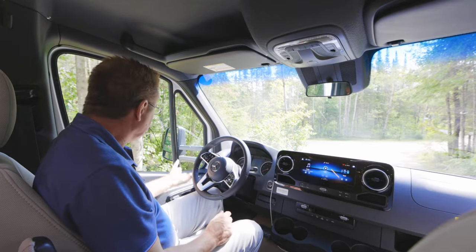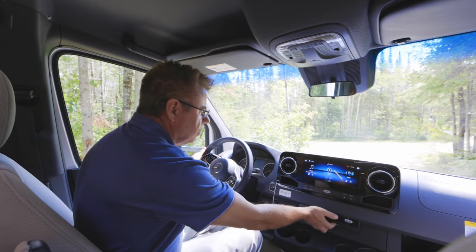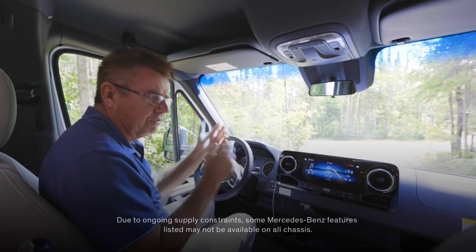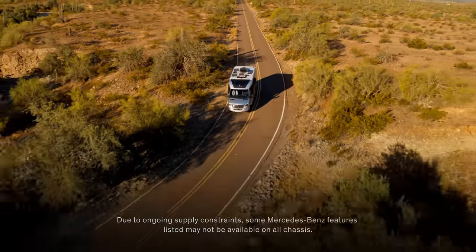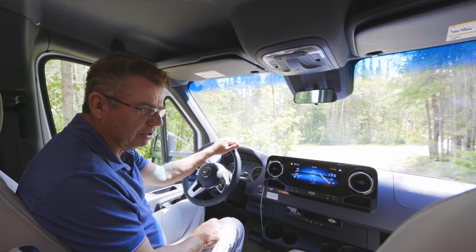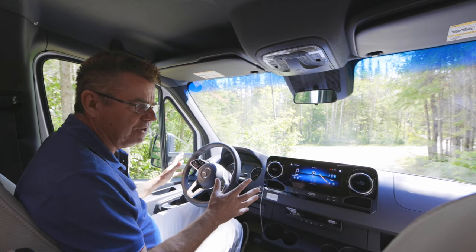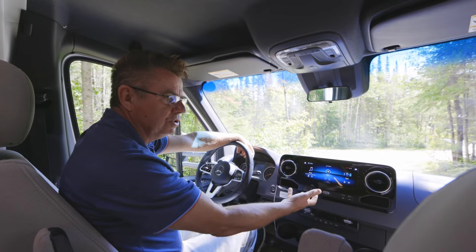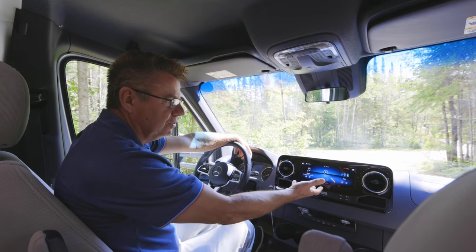Of course we have air conditioning, power windows, power mirrors. New features include power seats that are heated, a new climate control system, and adaptive cruise control. Safety features include front collision impact assist, lane keeping assist, traffic sign assist, braking assist, and side wind stabilization. On the MBUX from Mercedes-Benz, we've got Apple CarPlay, Android Auto, streaming Bluetooth, and you can easily hook up your cell phone.